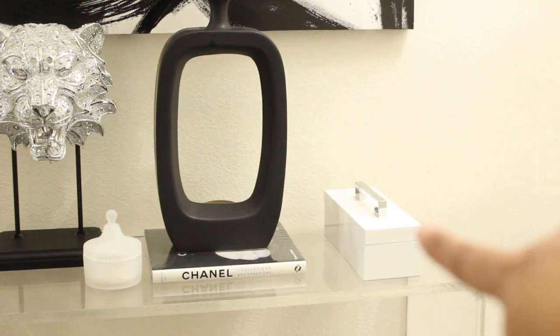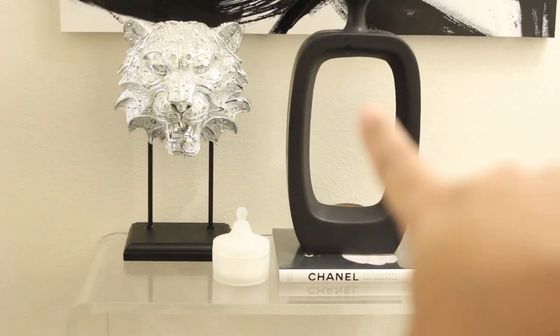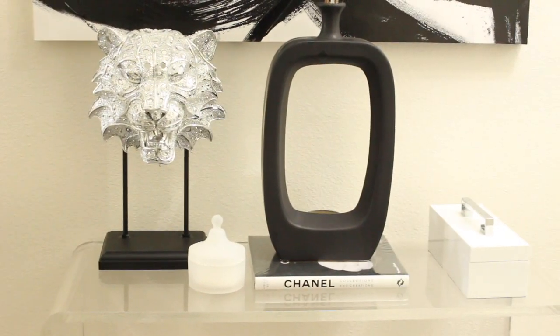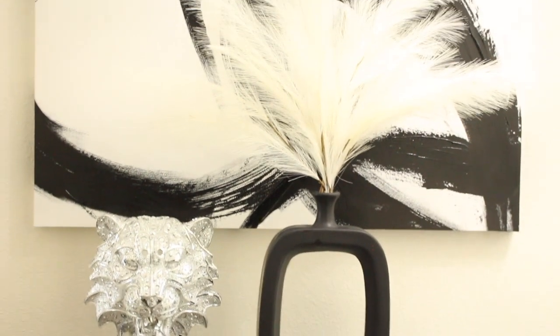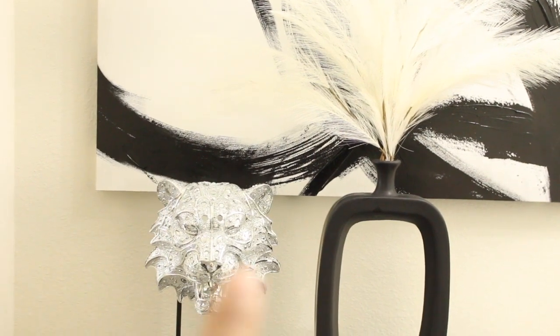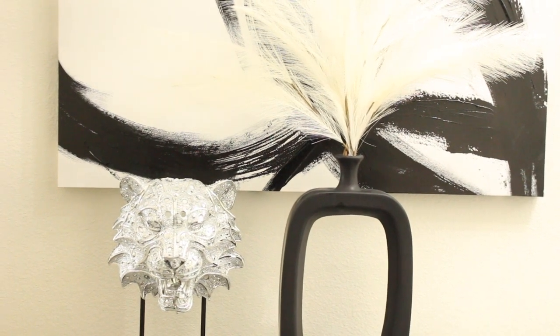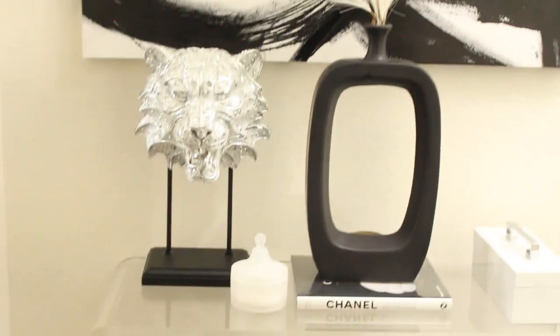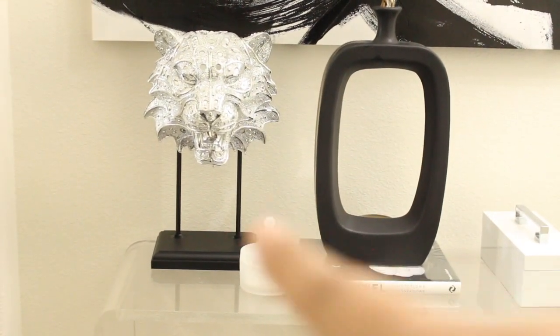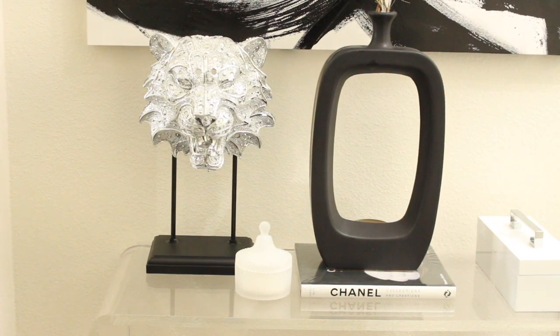This box and the vase are from HomeGoods — you would have seen some of these items if you watch my haul videos. The pampas grass is from Crate and Barrel. This little lion head is from Ross — it's very blinged out and bedazzled. I plan to move it but it's here for now because it doesn't have a home. I also have a white candle from Ross that smells really good.